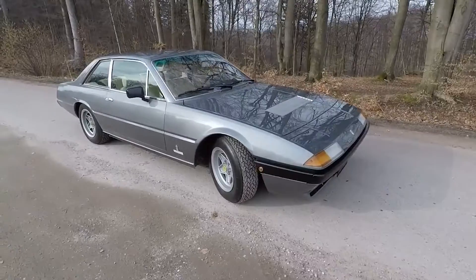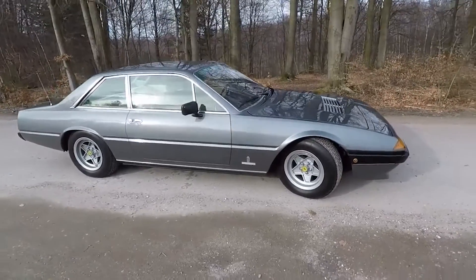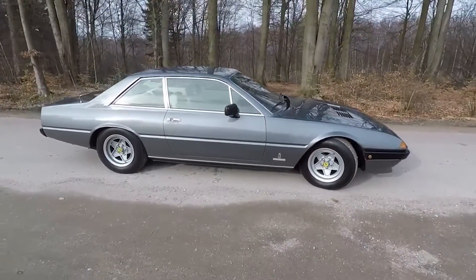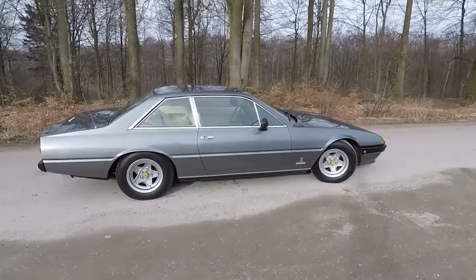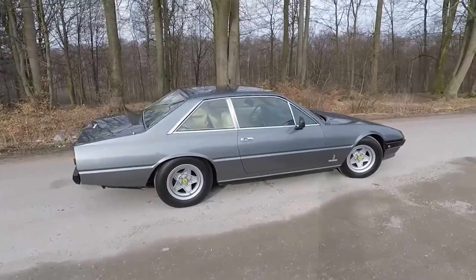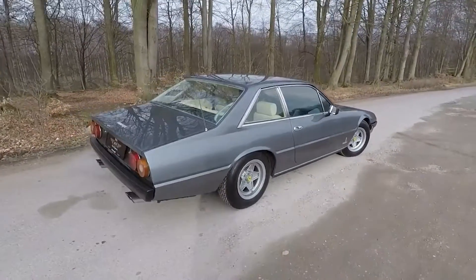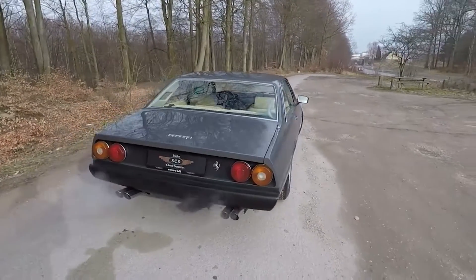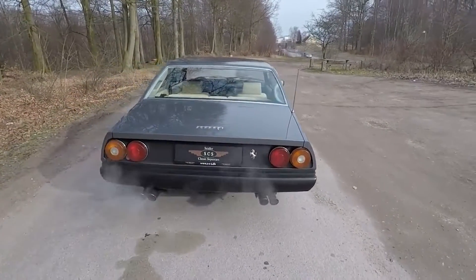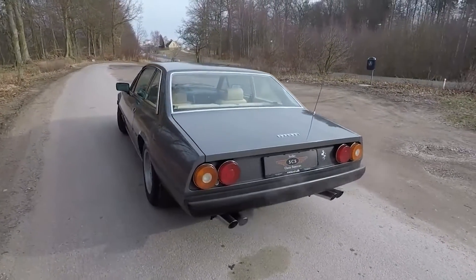But then in 1976, Ferrari started getting lazy. The 400 and 412 series were nothing more than improvements from the 365 GT4 2+2. Worse still, you could opt for a 3-speed automatic transmission, and here's the weird thing — more autos were sold than manuals, even though these cars never officially made it into the US. The 400 is known by many as the ugliest Ferrari ever to come from the Maranello-based manufacturer.